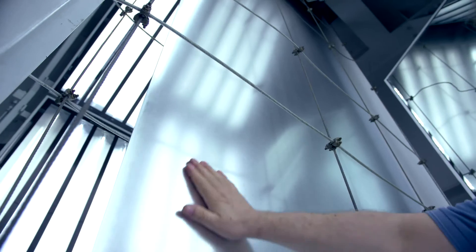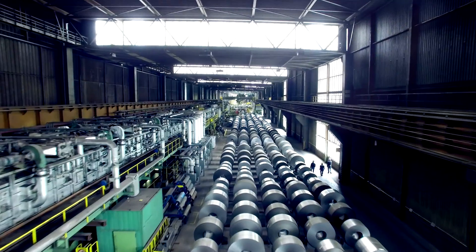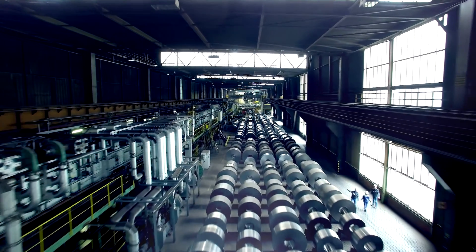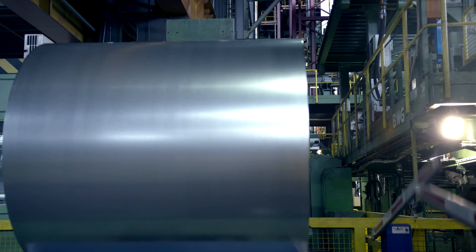A hot-dip galvanizing plant is often a bottleneck in the production line. If there is a standstill here, the rolling mill is at a standstill. And what's even worse, so are our customers' production lines. No galvanized sheet steel, no cars.